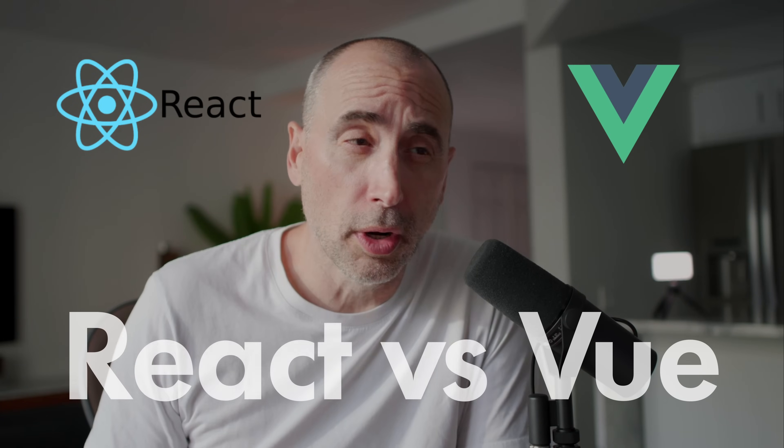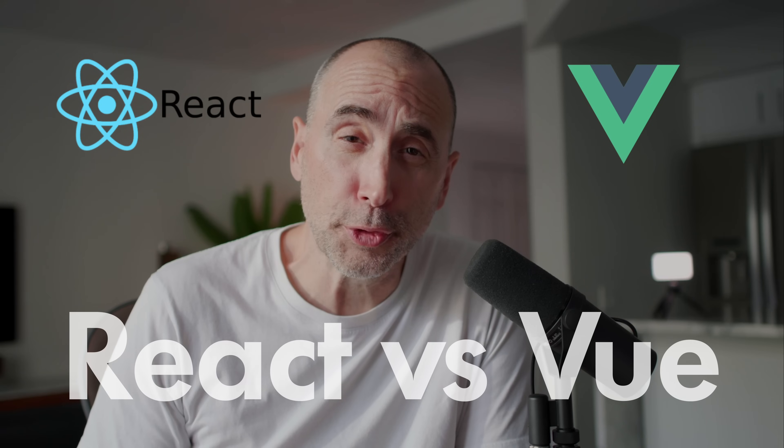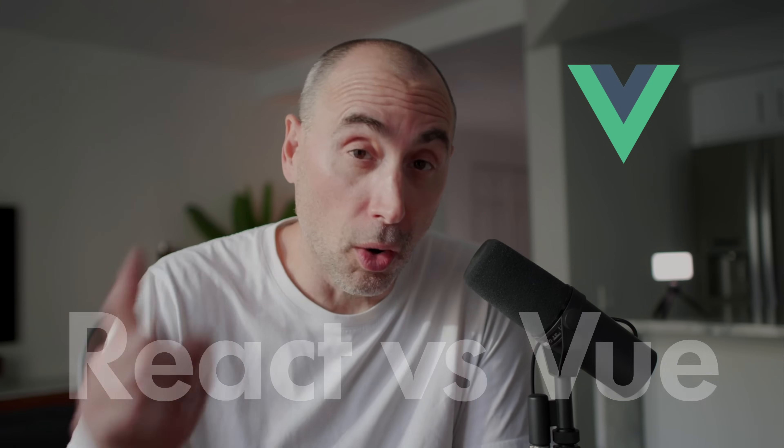Hey guys, how you doing? React vs. Vue in 2023 — which one is best? In this video, I'm going to give you some details and we'll come to an actual conclusion. Let's just jump into it.